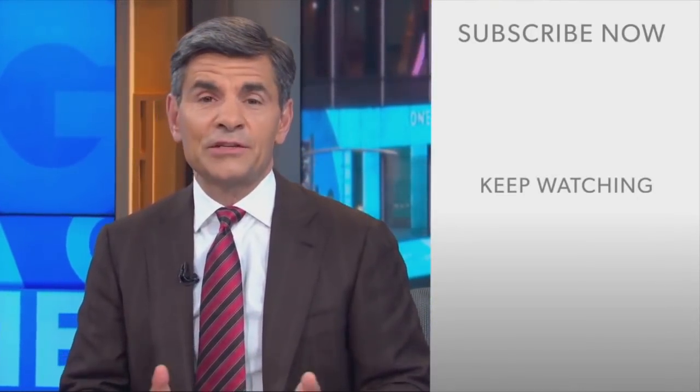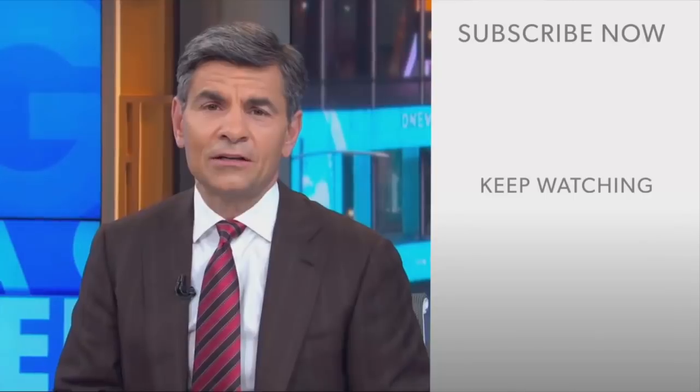Hi, everyone. George Stephanopoulos here. Thanks for checking out the ABC News YouTube channel. If you'd like to get more videos, show highlights, and watch live event coverage, click on the right over here to subscribe to our channel. And don't forget to download the ABC News app for breaking news alerts.